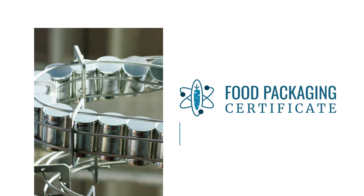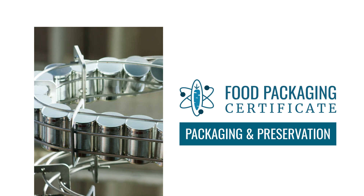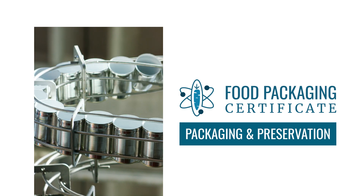Packaging and preservation are integral aspects of the food industry, influencing the safety, quality, and marketability of products. Ready to get started?